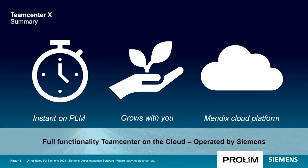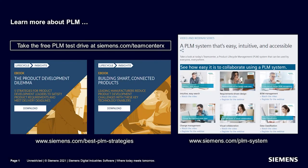Hopefully in this session you've gotten a sense of how Teamcenter X provides instant-on PLM through SaaS delivery and package solutions. Teamcenter X grows with you as your PLM needs grow and offers the full capability of Teamcenter. Teamcenter X is built on a modern cloud platform that is future-ready PLM taking advantage of the latest in cloud technology on the market. For more information, visit the free 30-day PLM software test drive at Siemens.com/TeamcenterX. You can also download two e-books published by LifeCycle Insights at Siemens.com/best-PLM-strategies, and to see a product demonstration video and more webinars, visit Siemens.com/PLM-system. Thank you for your time today.